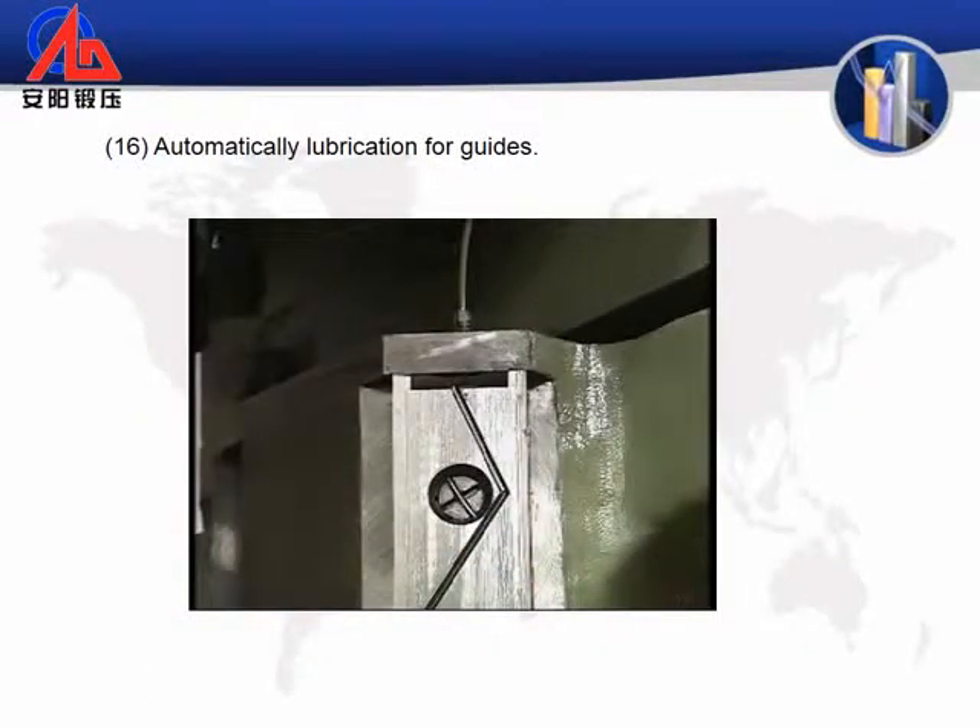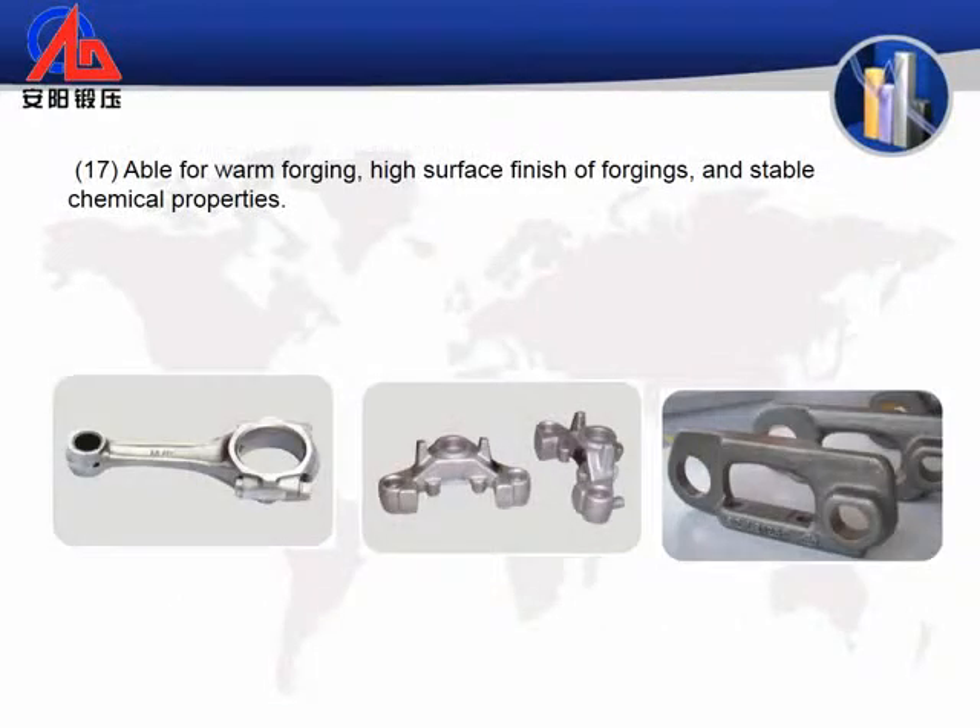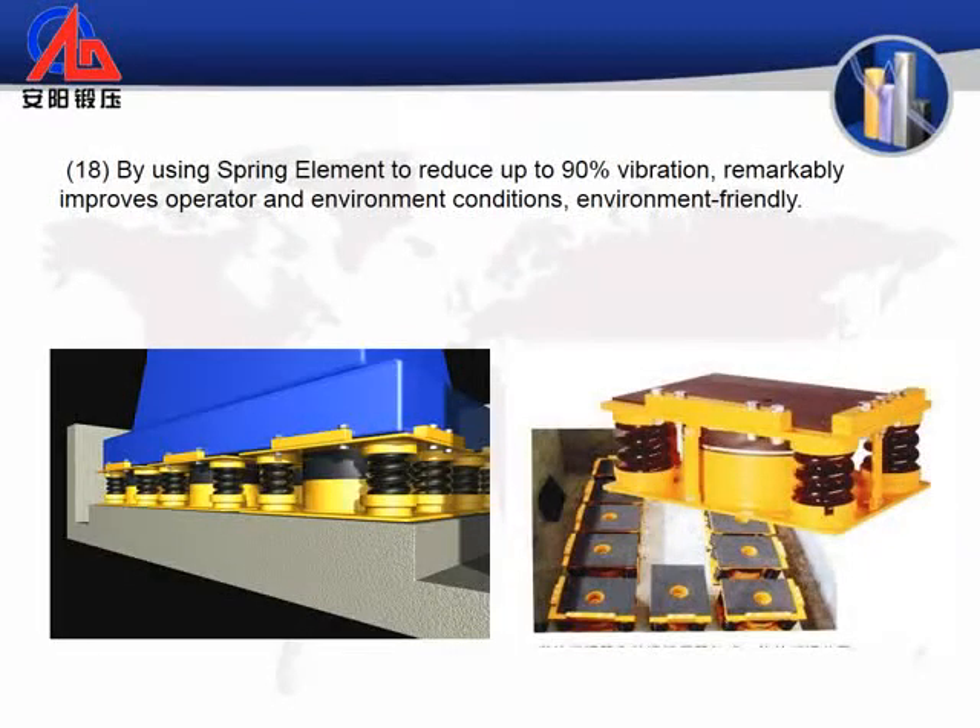16. Automatically quantitative timing lubrication for guides. 17. Able for warm forging, with high surface finish of forgings and stable chemical properties. 18. By using a spring element to reduce up to 90% vibration, remarkably improves operator and environment conditions — environment friendly.